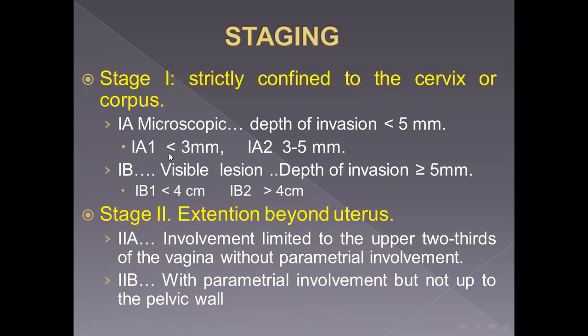Just penetrating by three millimeters. Stage one A2: depth of invasion three to five millimeters, and there is a possibility of lymphovascular invasion. Stage one B is a visible lesion — it is not microscopic, it is an obvious lesion, with depth of invasion more than five millimeters.